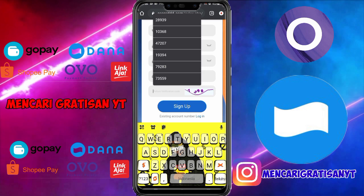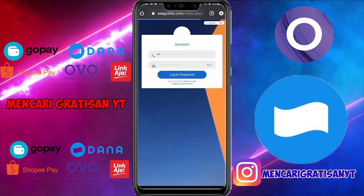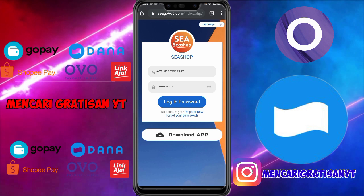Untuk bagian terakhir tinggal kalian salin angka yang berada di dalam kotak berwarna putih di sebelah kanan. Kalian ketik lalu klik sign up. Kemudian langkah berikutnya, masukkan nomor HP yang kita daftar tadi, kemudian masukkan kata sandi yang kita daftar tadi. Jika sudah tinggal kalian klik login. Oke, kita login sudah sukses.